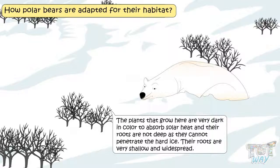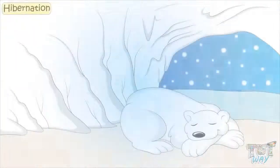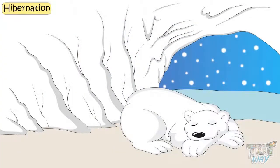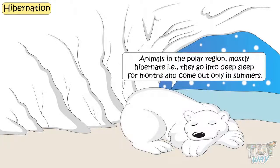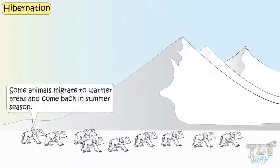Now let's learn about one more adaptation of animals in polar regions, which is hibernation. Hibernation is a deep sleep to save energy. Animals in the polar regions mostly hibernate — that is, they go into deep sleep for months and come out only in summer. And some animals migrate to warmer areas and come back in the summer season.